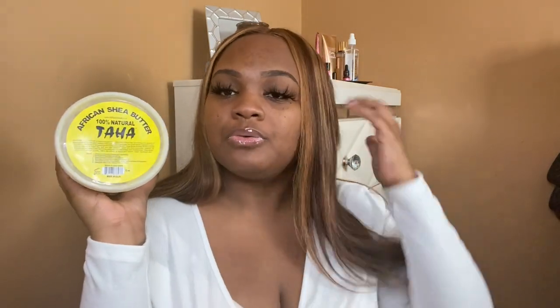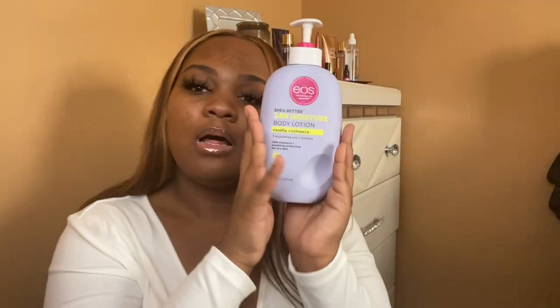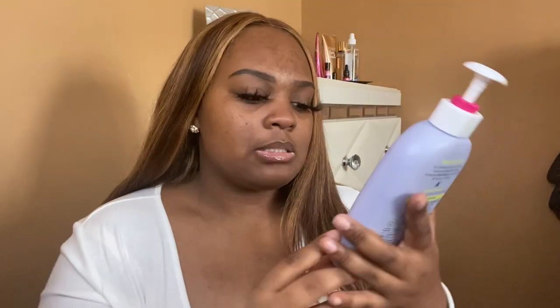Moving into smell goods — I use African Shea Butter as my base. This is what keeps my skin soft and smooth, and I use it before I put anything on my body. Then when I don't want too much, I go over with cocoa butter lotion — the Up & Up brand from Target, which smells really good. I also use the EOS Shea Butter 24-hour body lotion in Vanilla Cashmere.